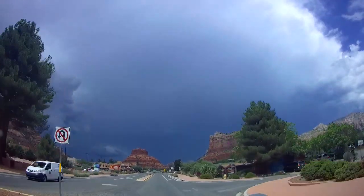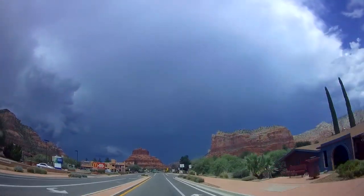This is Bell Rock ahead. There's no doubt that Sedona is beautiful. It gets its red color from the hematite, or the iron oxide in the dirt, and it's also known as rust.